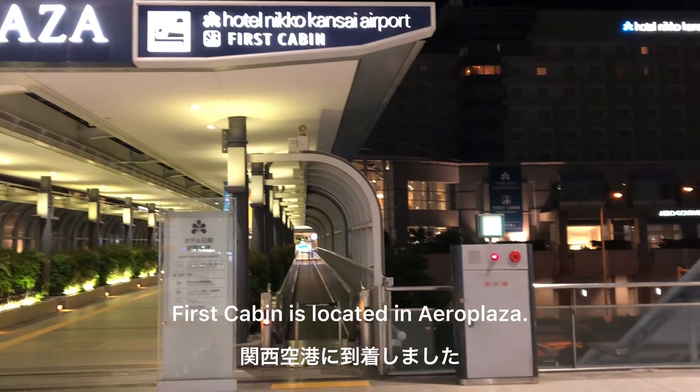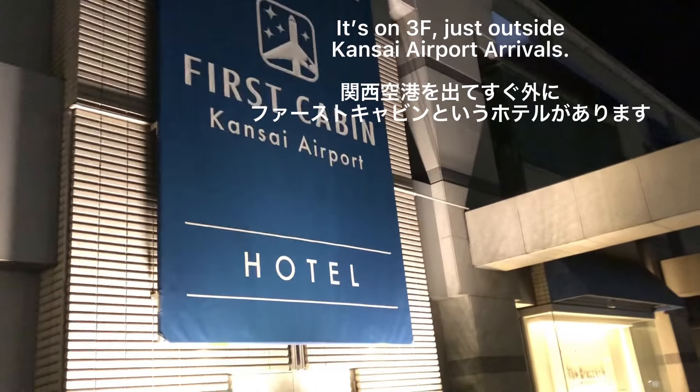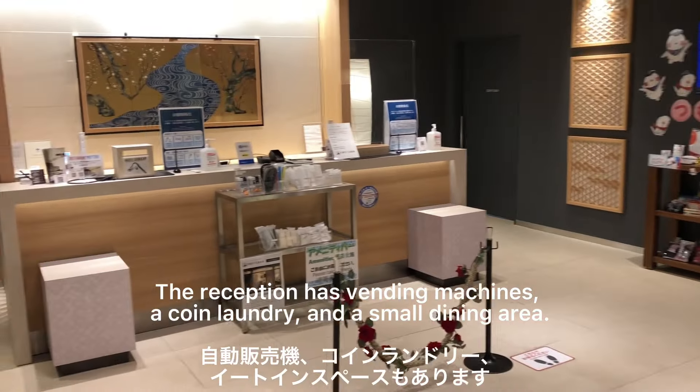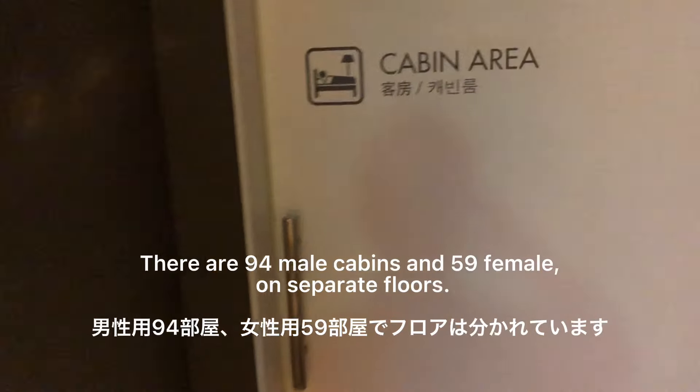I just arrived at Kansai Airport and I'm going to stay one night in a capsule hotel called First Cabin. Here at the entrance to First Cabin, this is the entrance to the third floor male cabin area.